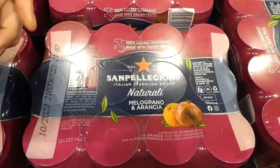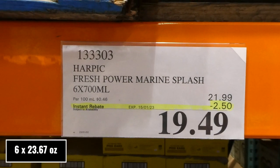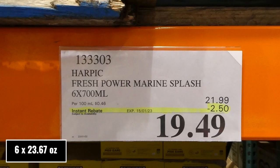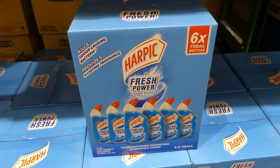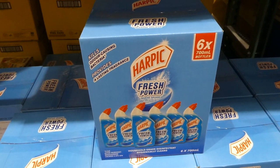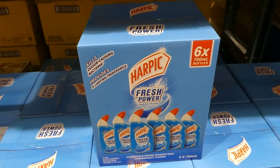Harpic Fresh Power Marine. You get six of the 700 ml bottles for $2.50 off, down to $19.50. This is toilet bowl cleaner — household grade disinfectant. It's good for E. coli and it kills odor-causing bacteria while providing a lasting fragrance.